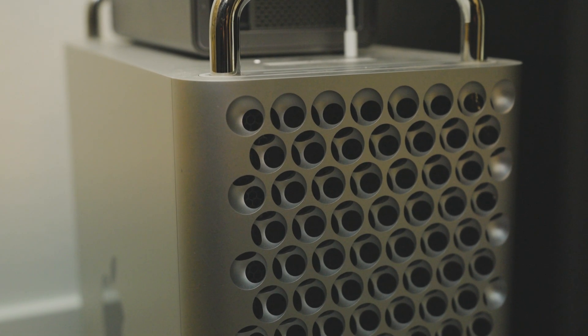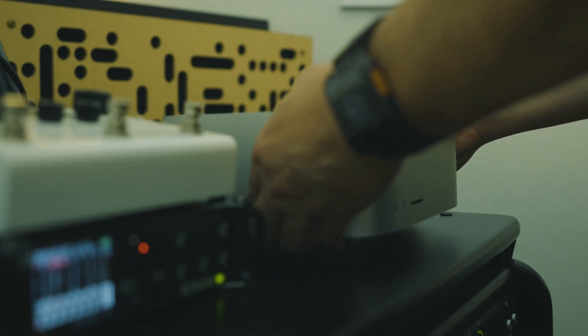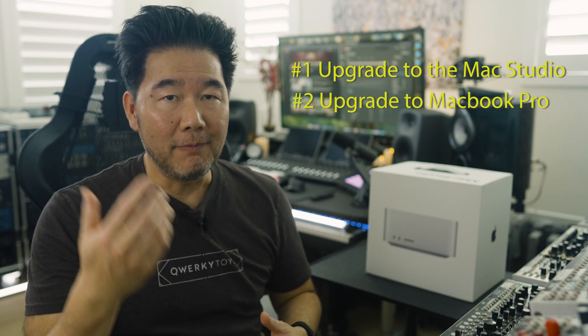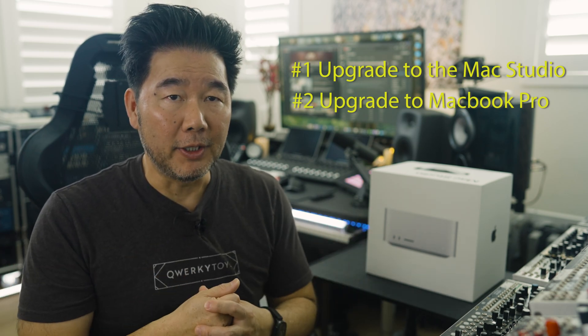In this video, I want to share why I ultimately chose to upgrade from my 2019 Intel Mac Pro to the new Mac Studio M3 Ultra. There are actually three choices: upgrade to the Mac Studio, upgrade to the new M4 Max MacBook Pro, which I'll get to in just a bit.